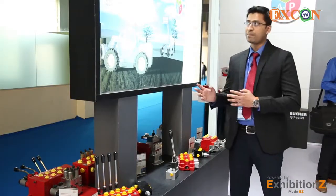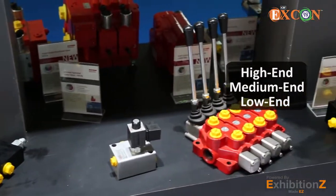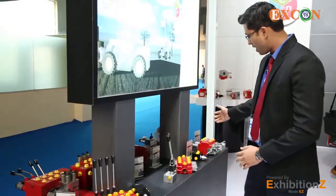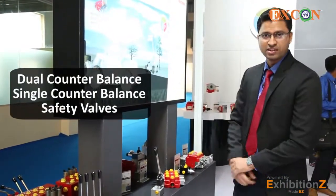Coming to our second application — telehandlers. We have high end, medium end, and low end valves based on the flow rates or machine tonnage capacity. We have customized manifolds as per customer requirements, and we have dual counterbalance, single counterbalance, and safety valves.